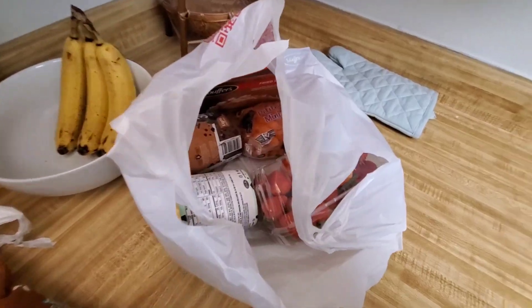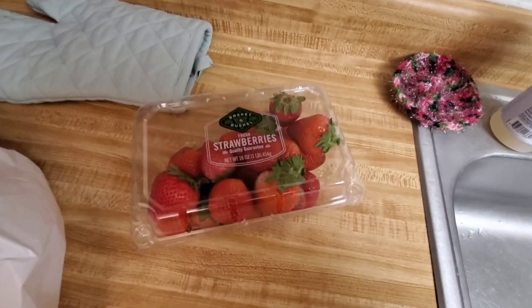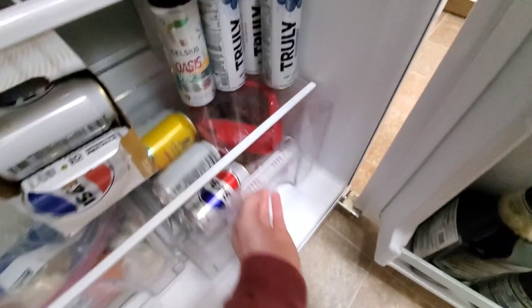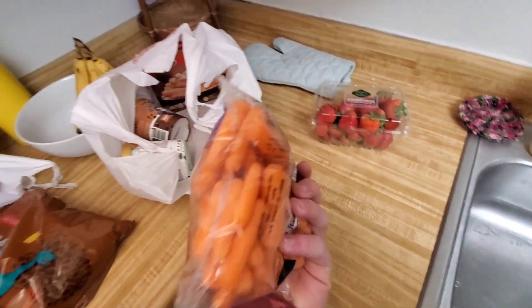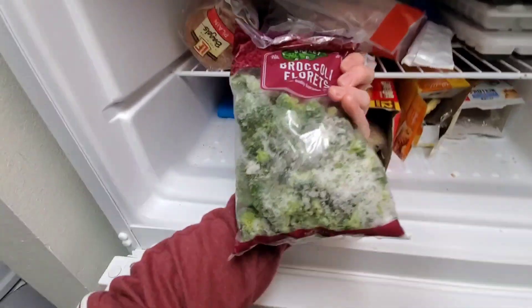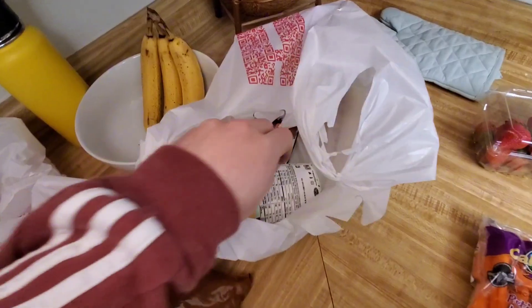Now we got some fruits and frozen stuff. Some berries — I like to have those in the morning or as a snack. I really like strawberries, and I really like grapes. Carrots too — I'm gonna start eating these, just throw some veggies in. Speaking of vegetables, got broccoli. And Mary got cauliflower, which apparently I wasn't supposed to put in the freezer, but oh well.